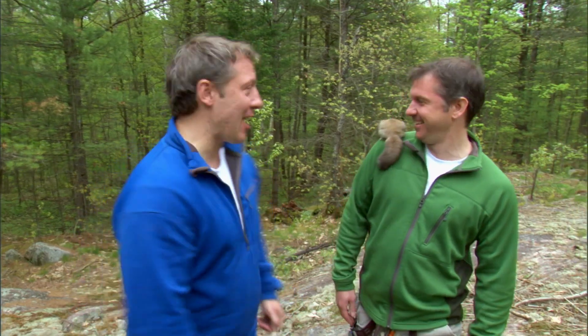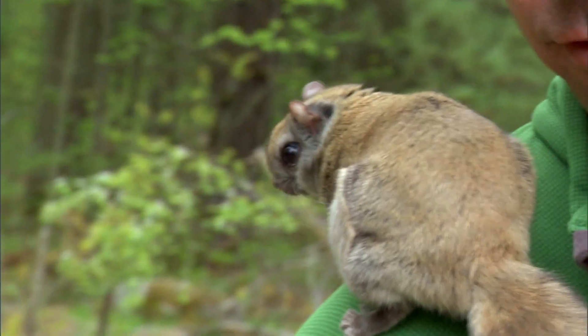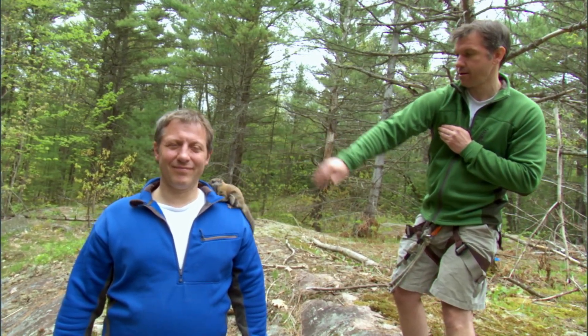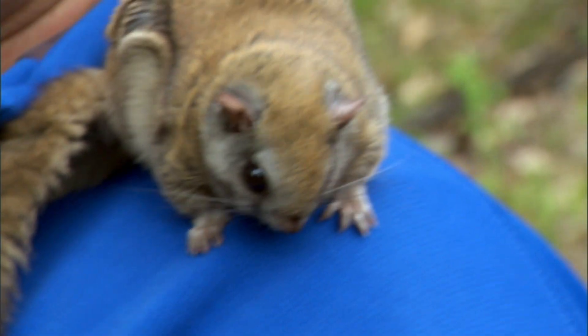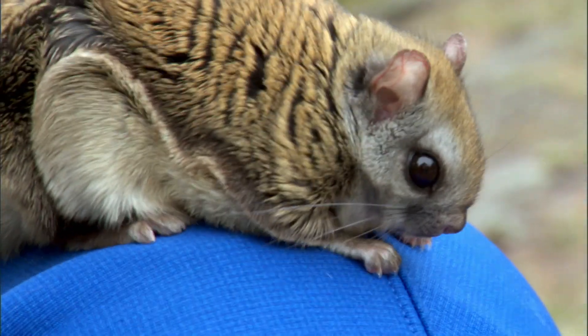She's ready to do her gliding thing! Alright, let's see her do it! Yeah, go for it. Oh, I forgot — you're nocturnal! Flying squirrels glide at night!